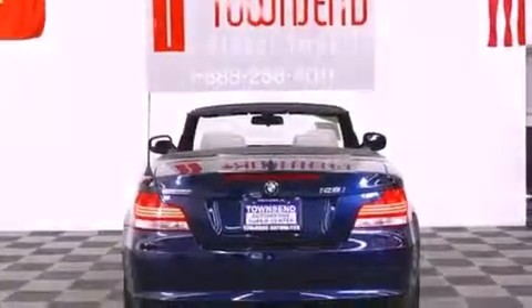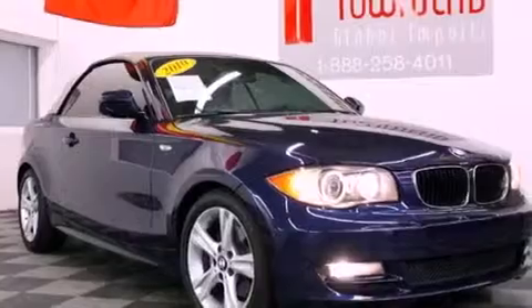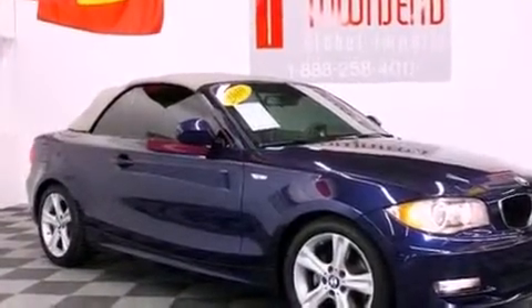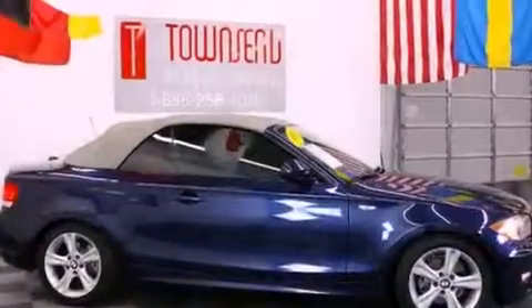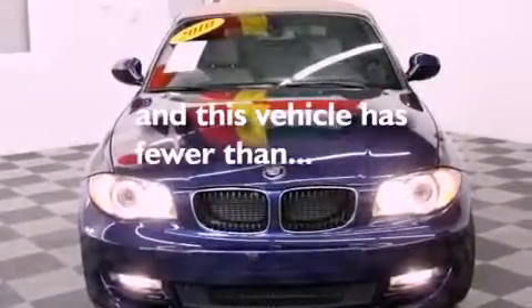The following features are also included: air conditioning with automatic climate control, cruise control, stereo controls on the steering wheel, an independent rear suspension, a passenger side vanity mirror, stability control, an anti-lock braking system, side curtain airbags, a keyless entry system, and this vehicle has fewer than 25,000 miles on the odometer.